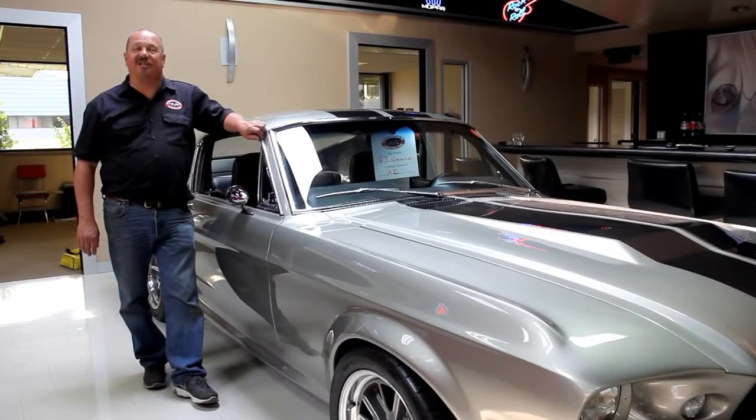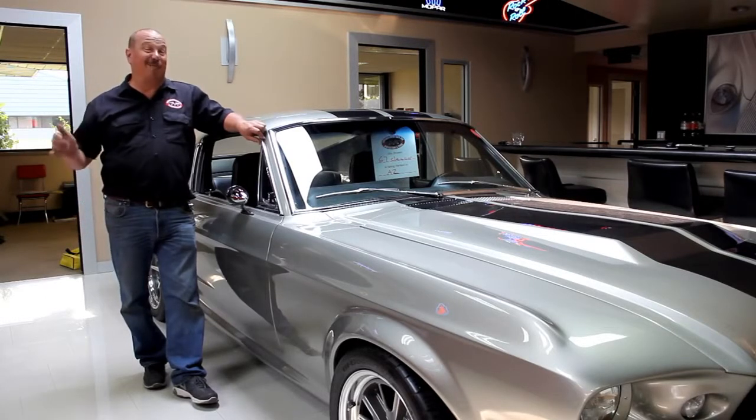Hi, it's Greg of Vanguard Motor Sales. Today I'm going to be taking a look at a 1964 GTO clone. It started out life as a Tempest, but the top goes down and this baby's red.